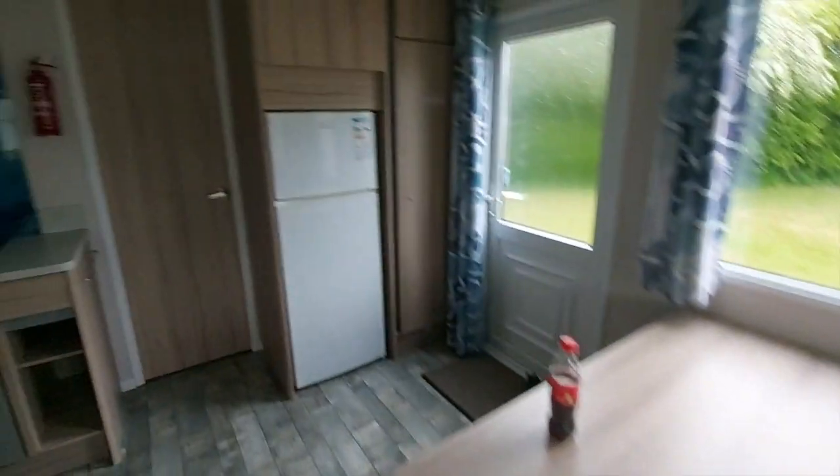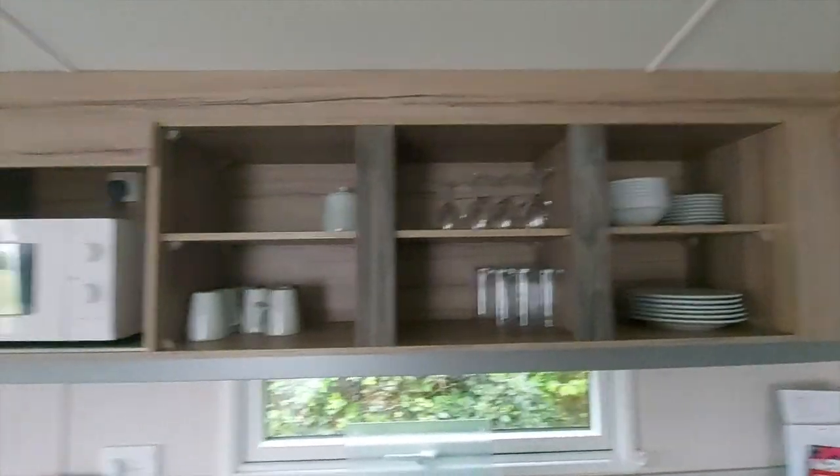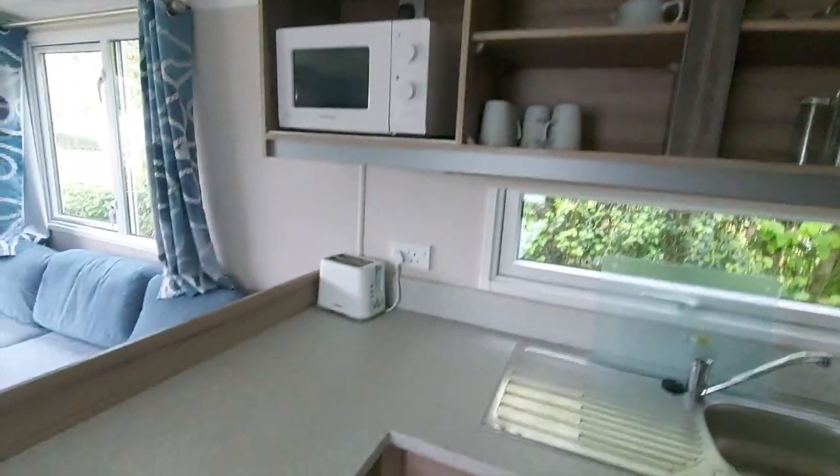Lovely view of the rain outside. Really big fridge freezer. And then we've got the kitchen area and we've got the oven and grill there. Plenty of cutlery, microwave, toaster. And then we go through here.